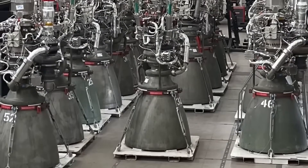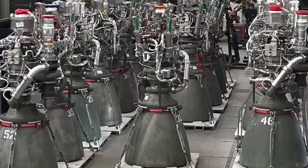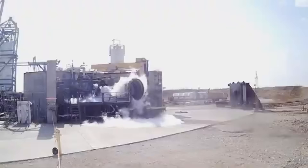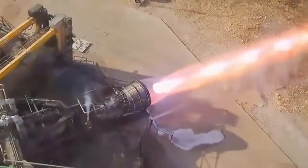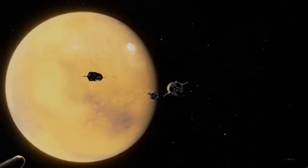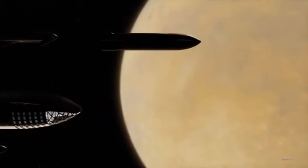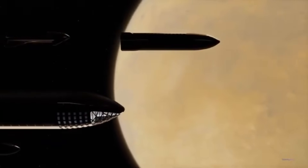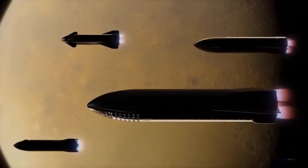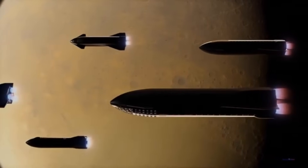Ultimately, Raptor 3 is not just a better engine. It's a key enabler of SpaceX's most ambitious goals — whether that's delivering thousands of tons to orbit, building a lunar base, colonizing Mars, or connecting cities across Earth with hypersonic flights. With this engine, SpaceX is redefining what rockets are capable of. Thanks for watching. See you in the next video.